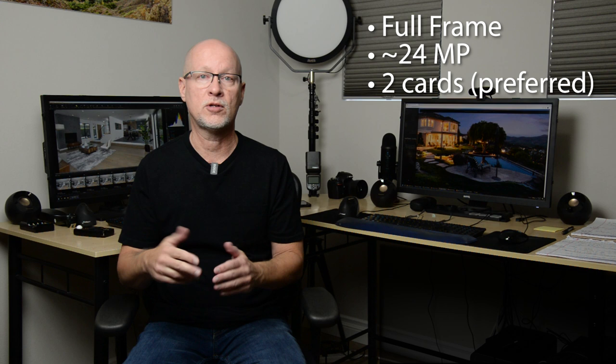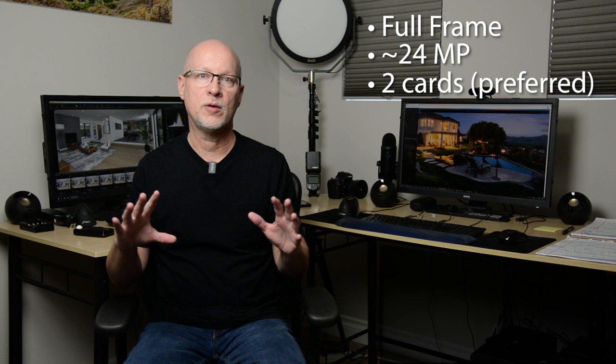I'm going to target about 24 megapixels as a sweet spot. That gives us plenty of size to crop down images if needed, and good high print quality if someone needs to print fairly large. Now, there are some things we don't necessarily need. We do want two card slots if possible — for any pro work you'd want to back up — but it's not a necessity. Very rarely have I had a failure on an SD card, especially nowadays with such good quality ones. I'll have recommendations for SD cards and cameras in the description for this video.